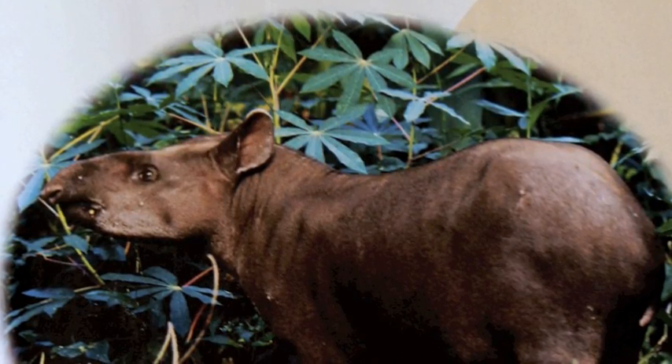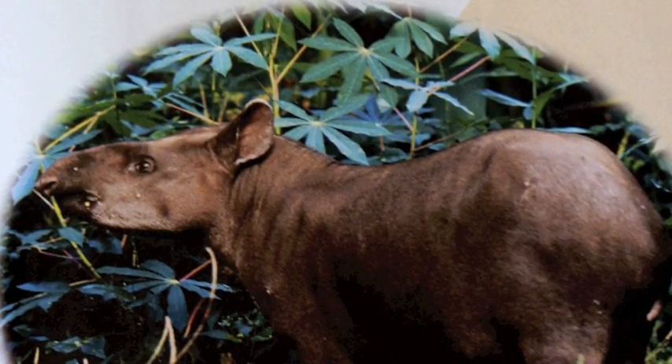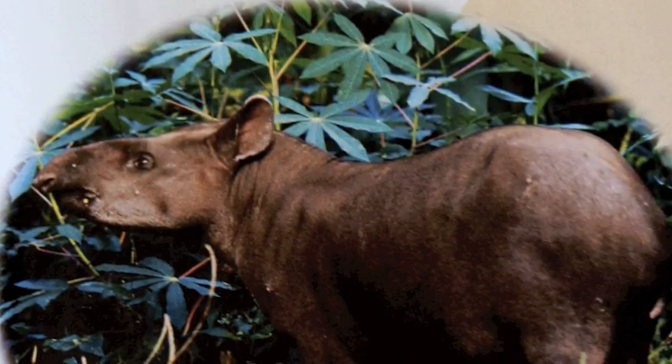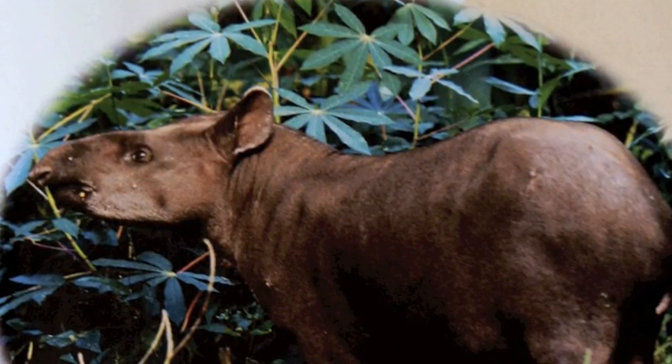Life on the bottom. This Brazilian tapir lives on the forest floor. It rests under trees during the day. At night, it walks around looking for food to eat. The tapir eats fruits, leaves, stems, and other plant parts.